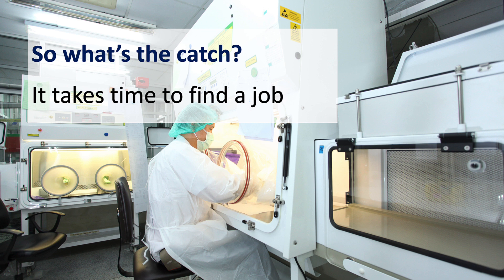But in the pharma and med device industries, the process has lots of different steps, so it can often take months. That's why we spend so much time in our course teaching you how to find the job so you can get hired as fast as possible.